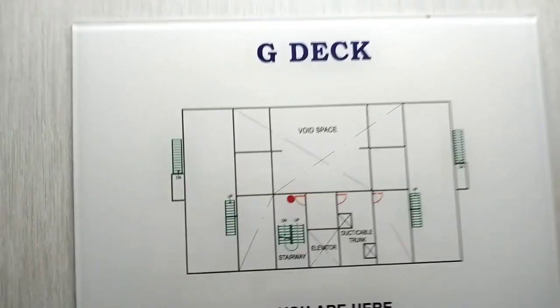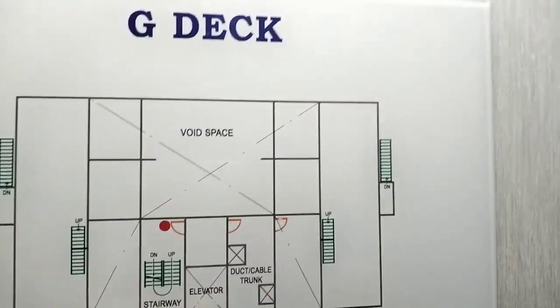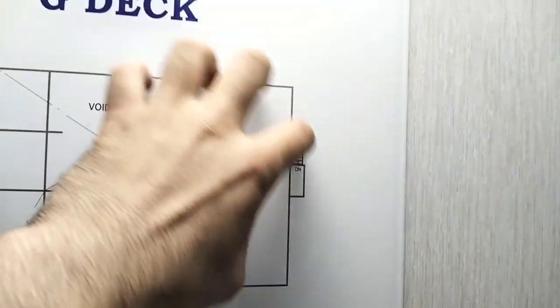Now we are on G-deck. It's all about void space — nothing is here. Void means empty, so nothing is here. I will just show you a little bit. Here we have a fire extinguisher in case anything happens here, so we can immediately extinguish it. And here you can see it's totally empty. We have some lights here and one more door — here you can see nothing, it's totally empty.